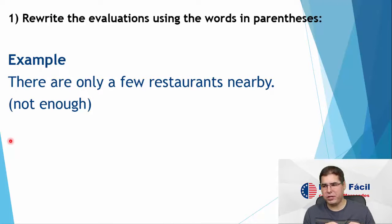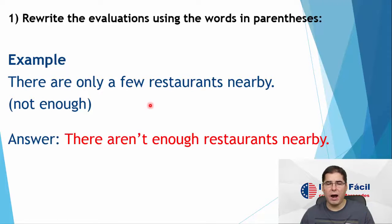Rewrite the evaluations using the words in parentheses. Example: there are only a few restaurants nearby. So let's rewrite this sentence, which is an evaluation. It says there are only a few restaurants nearby. Nearby means close, near. Now I want you to rewrite this sentence saying the same thing but using 'not enough'. So how to do that? There aren't enough restaurants nearby.